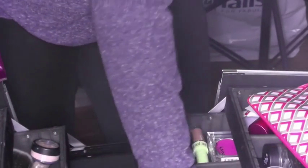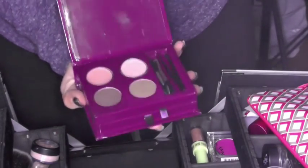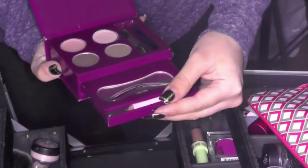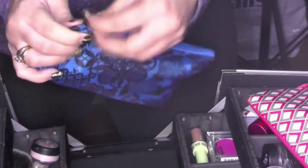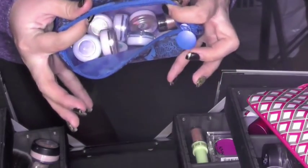I have just some random stuff that obviously is not where it's supposed to be — a random powder, not where it's supposed to be. I have a Crown eyebrow little kit, which is one of my favorites. And in another little baggie I have all of my pigments — loose pigments.